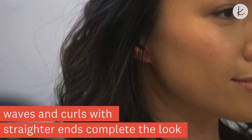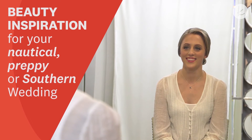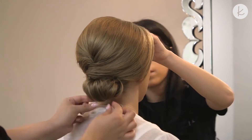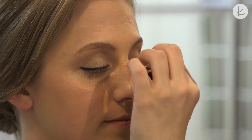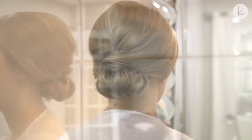Waves and curls require different styling techniques. Here, we are creating waves with straighter ends. Check out this hair and makeup look for your preppy, nautical, or southern wedding. Try a classic low updo to complement this style. Add a pop of color to the lips to brighten the overall look. Pro tip: a bright lip helps to make sure your lips aren't washed out in photos.